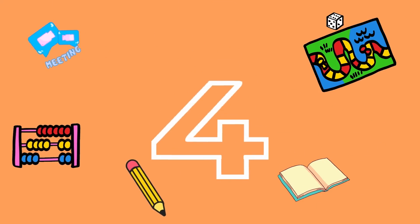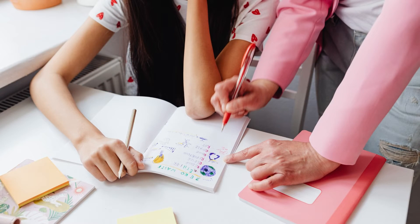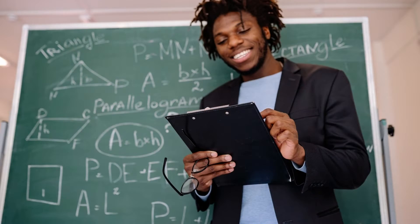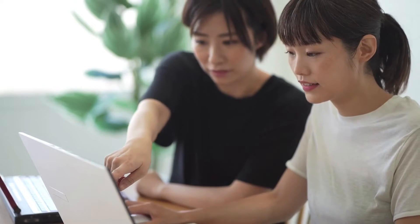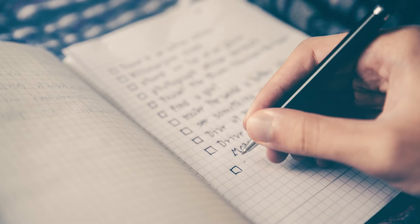Number four: attend one-on-one math tutoring sessions to get the personalized and guided support your learner needs. I think all kids should have a tutor — that could be a parent, sibling, or a high professional — to give one-on-one guidance to help meet their needs in math beyond the whole group setting of the classroom.